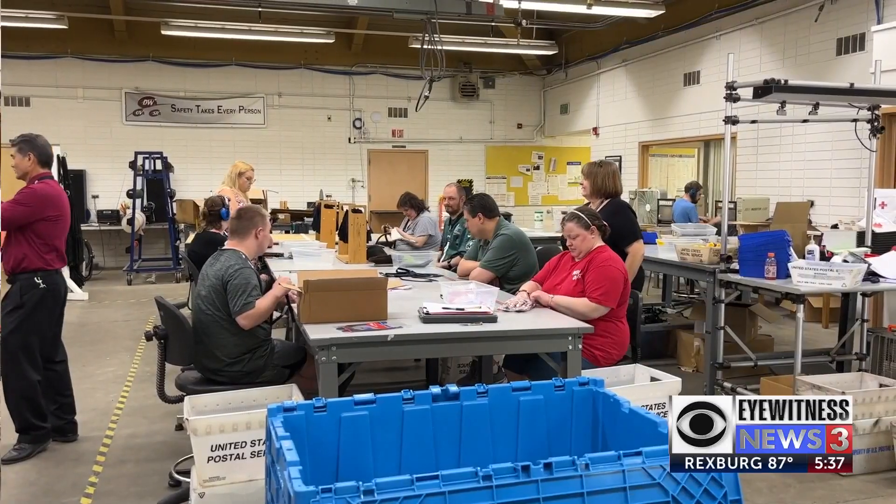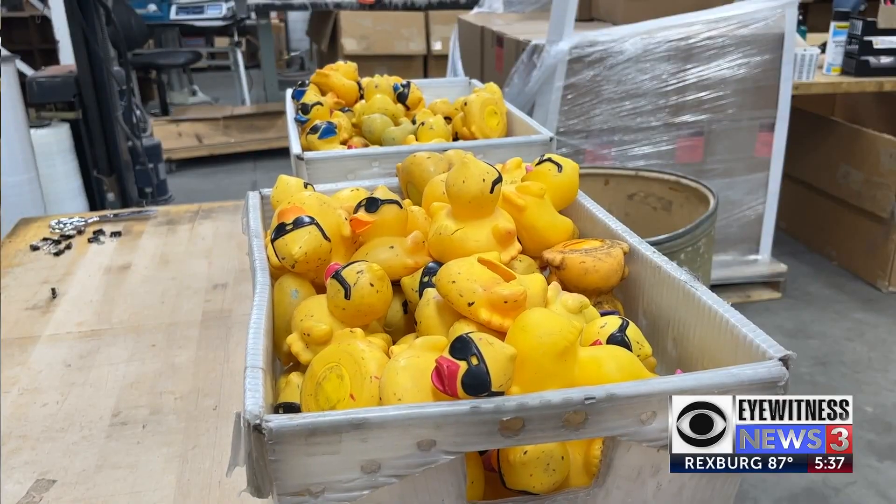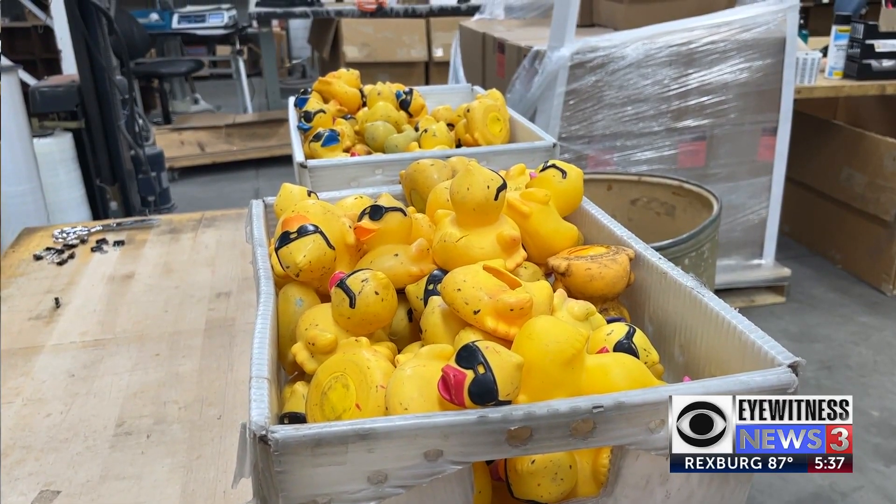At the workshop, workers number and examine each duck to make sure they are ready to go. A few ducks are retired. We can't have a duck headed down the river that has a hole, so we dispose of the ones that are no good, and we make sure that they are in top-notch shape for Saturday's event.